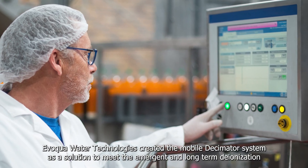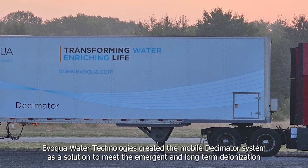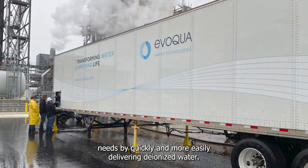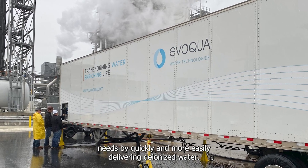Evoqua Water Technologies created the Mobile Decimator System as a solution to meet emergent and long-term deionization needs by quickly and more easily delivering deionized water.